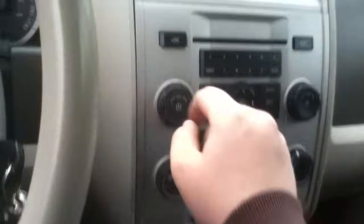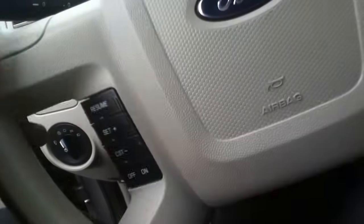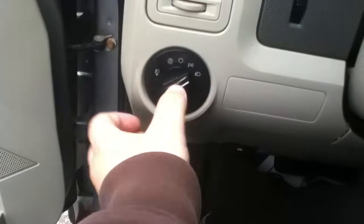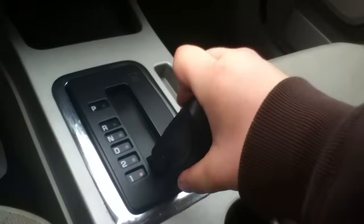221,000 kilometers. I like the Ford Focus a little bit. Automatic headlights — that's why it's fog lights. Parking brake.